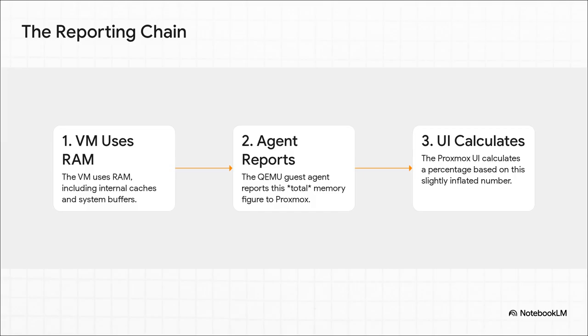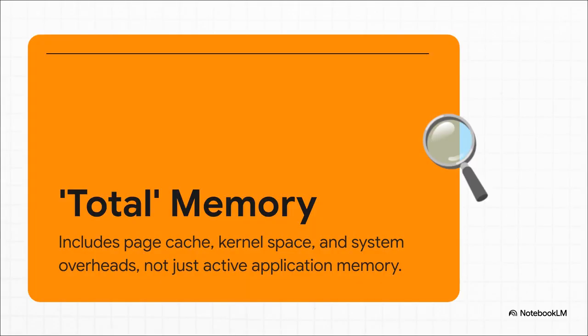First, inside your VM, the operating system is using RAM — but not just for your apps. It's also using it for its own internal stuff, like file caches and system buffers. Step two: the QEMU guest agent, which is kind of like our inside man, reports this total memory usage back to Proxmox. And finally, step three: the Proxmox UI takes that slightly bigger number and does the math, which gives you a percentage that inches just over 100. That's the smoking gun. It all comes down to the definition of total memory. The guest agent is really thorough — it doesn't just report what your active applications are using. It reports everything the OS has its hands on: the page cache, kernel space, all that system overhead. That's the extra little bit that pushes the final number over the top.